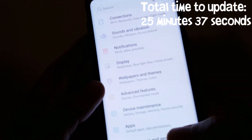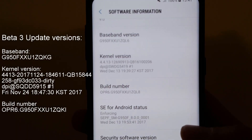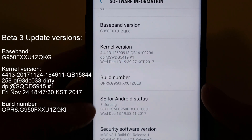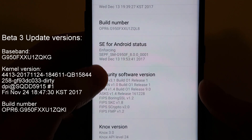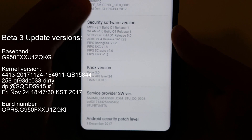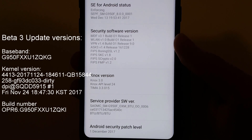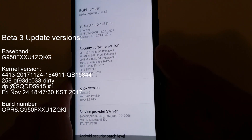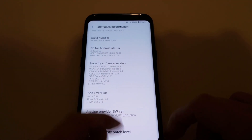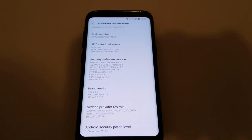So these are the new kernel versions, build number, security software details, and we're now on the December 1st patch. That was the update process — it took about at least half an hour to complete, which is quite a long time, but we're done. So now I'm going to do the battery drain test to compare this to the beta 3 update and see if it's any better at all.